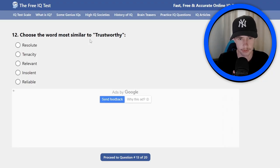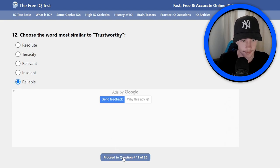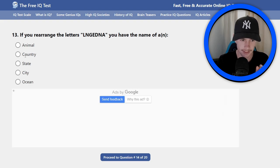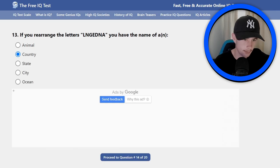Number 12: choose a word most similar to trustworthy. Out of these five options, I think it's reliable — saw it already, clicking that one. Number 13: if you arrange the letters L-N-G-E-D-N-A, you have the name of a country. I think it's a country, I can't think what the country is — it's in Africa somewhere.